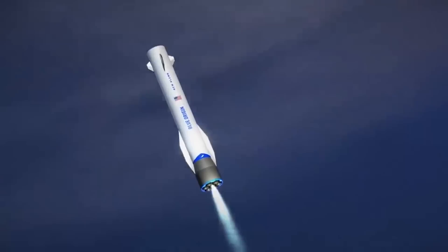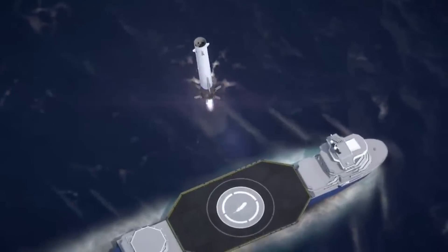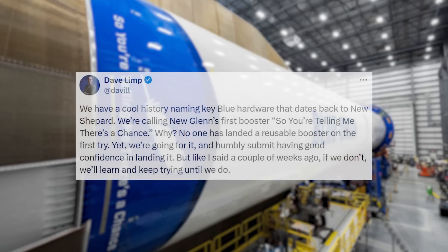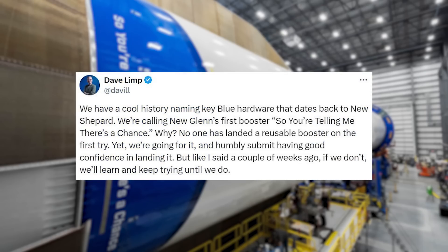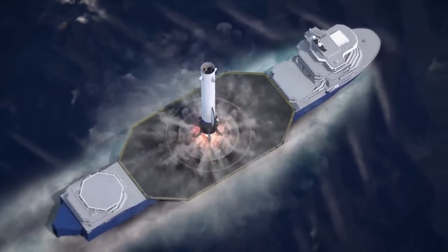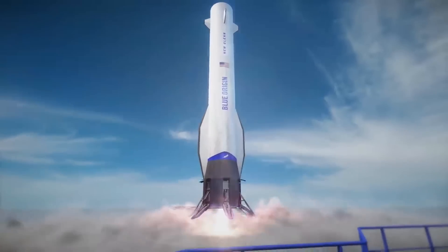As partially mentioned before, it's confirmed they'll be attempting to land the booster on the first try. Last month, they shared a different image of the booster showcasing its name: "So You're Telling Me There's a Chance." Dave Limp commented, we have a cool history of naming key Blue hardware that dates back to New Shepard. No one has landed a reusable booster on the first try — yet we're going for it, and humbly submit having good confidence in landing it. But if we don't, we'll learn and keep trying until we do. Based on these comments, it's clear Blue Origin has some confidence going into the first flight and landing attempt, though there are some major differences compared to New Shepard experience.